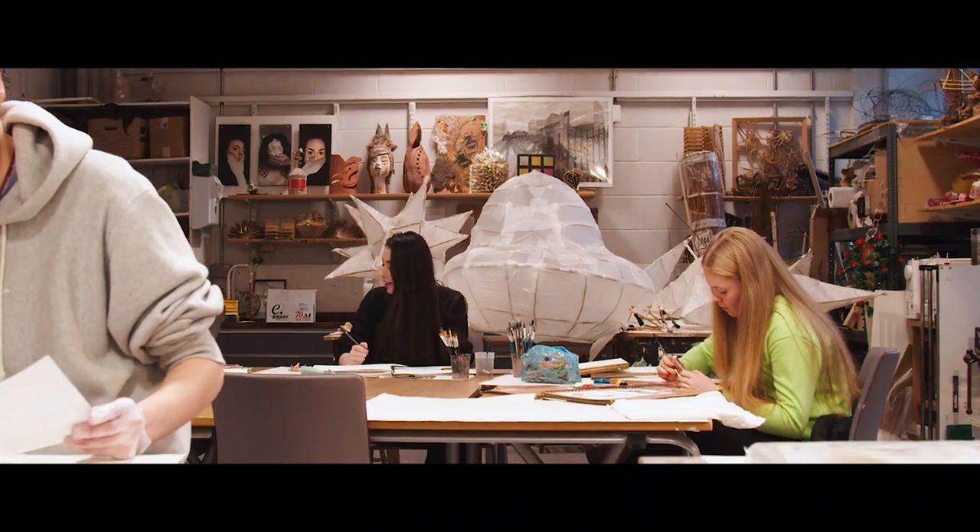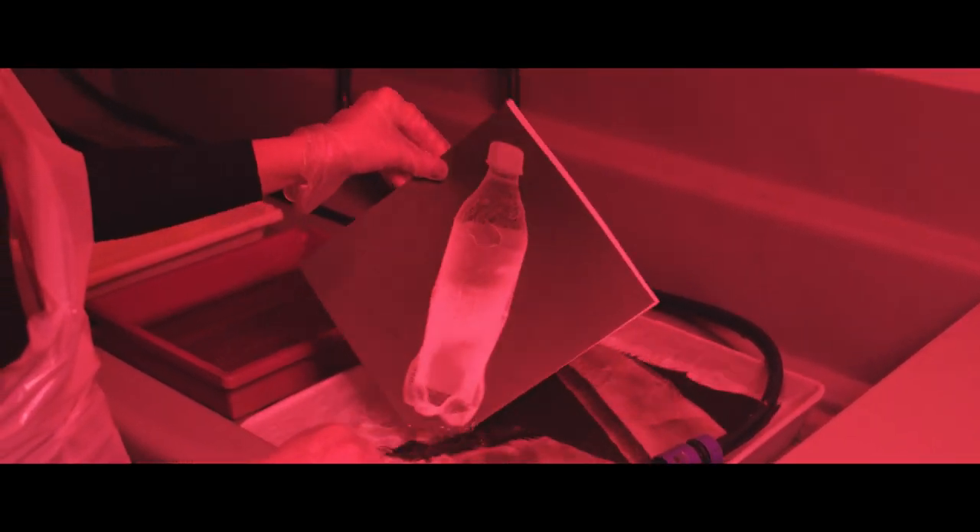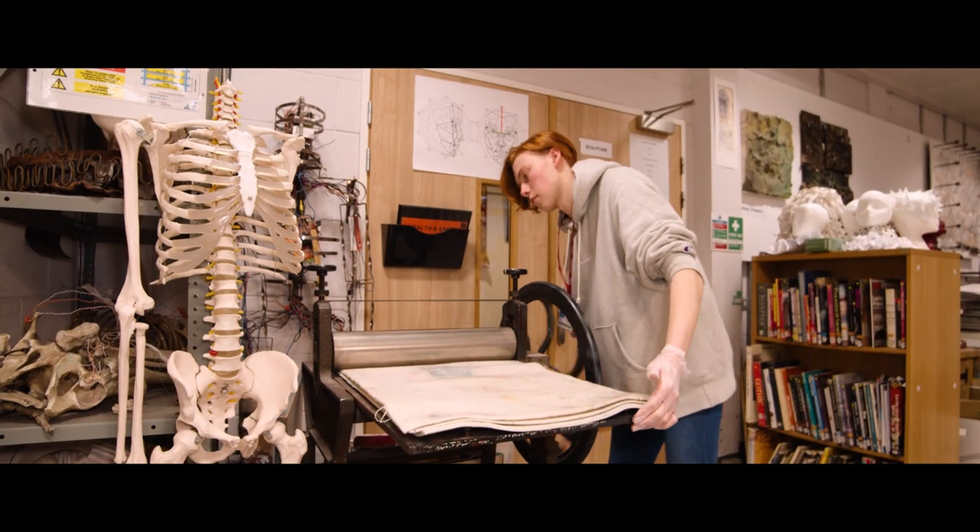As an art and design student, you'll have the chance to specialise in your final year. From photography to 3D design, printmaking to installation art, and show off your work at our annual exhibition.